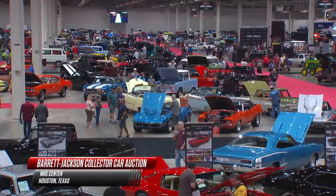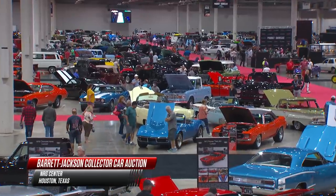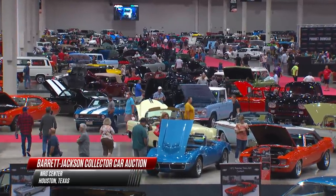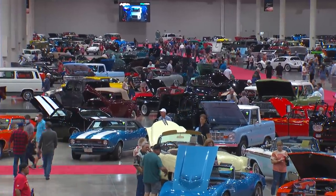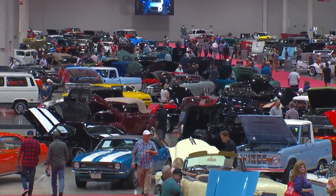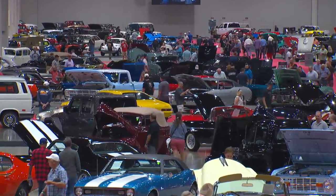For several years Barrett-Jackson has been talking about coming to Texas, and they finally pulled it off this year. We are here at the NRG Center for the inaugural Barrett-Jackson Collector Car Auction in Houston. The NRG Center is filled with cars and filled with people — today is day two, and everybody's enjoying what they see so far.